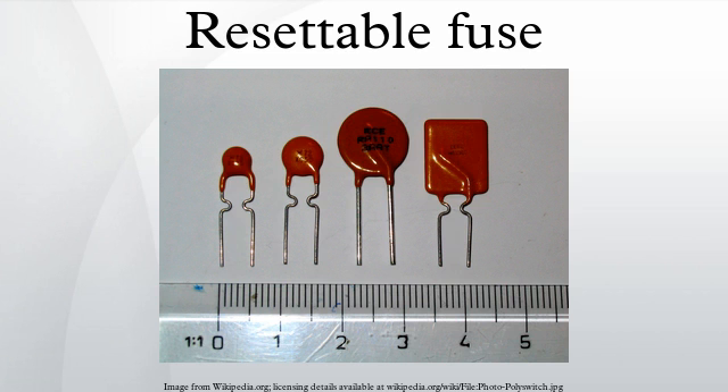A fuse will also protect the speaker, but when a fuse blows the speaker cannot operate until the fuse is replaced. In the case of potted assemblies, manufacturers recommend leaving an open space around the device to allow expansion. This can be achieved by placing a small box over the PPTC before pouring.